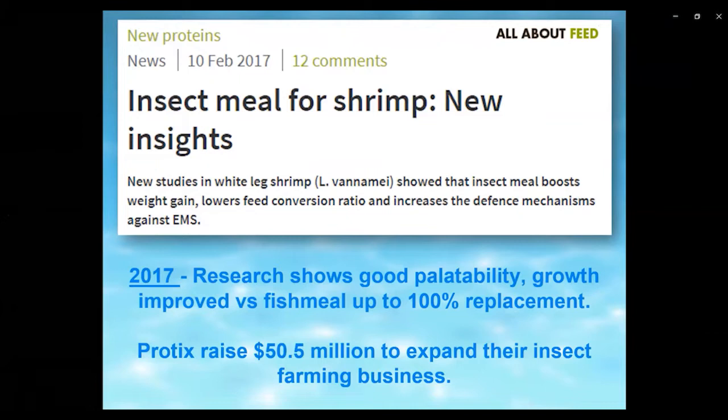Moving forward to 2017, good research by various companies and research groups showed the potential of these products: good palatability, improvement in growth in some cases over fish meal, and up to 100% replacement of fish meal. There was real excitement about the potential in the market. At this time, Protix raised $50.5 million USD to expand their insect farming business — real investment entering the sector.